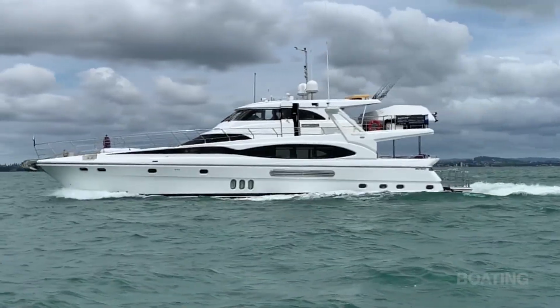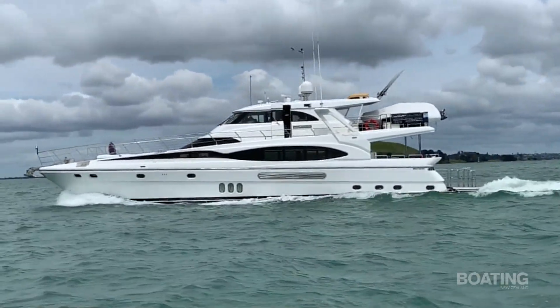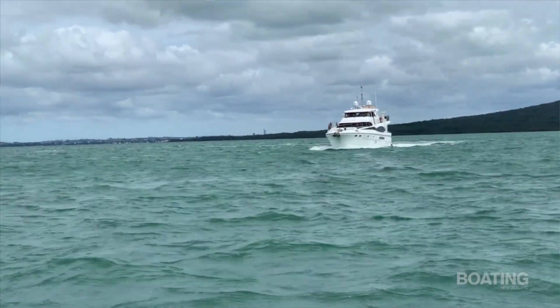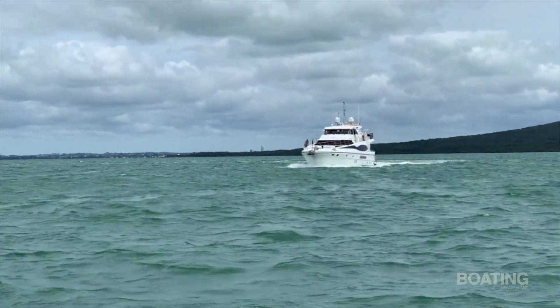Lauren Schaffler here from Boating New Zealand. I'm sitting on Tewalki — she's an 81-foot luxury charter launch operating out of Auckland's Viaduct Harbour. She's just been fitted with some very interesting stabilising technology. She's the first one in the country to receive this technology, and we decided to take her out into the Hauraki Gulf to see how this technology performs.